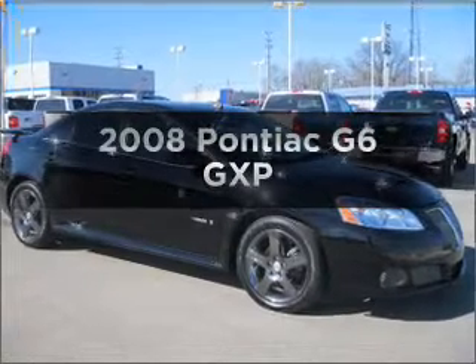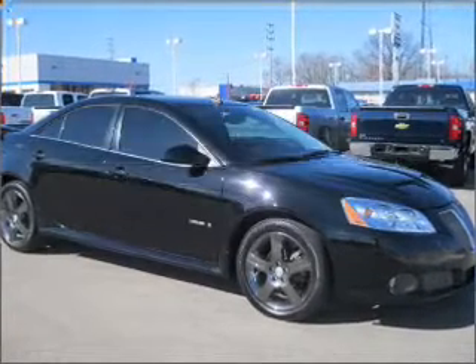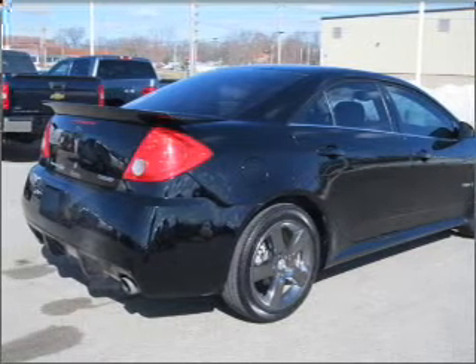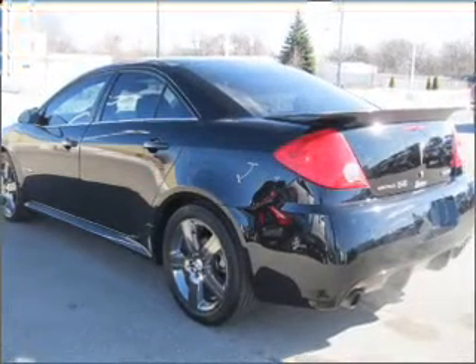Get noticed in this 2008 Pontiac G6. This is the set of wheels you've been looking for, with a reliable six-cylinder engine connected to a smooth-shifting six-speed automatic transmission.